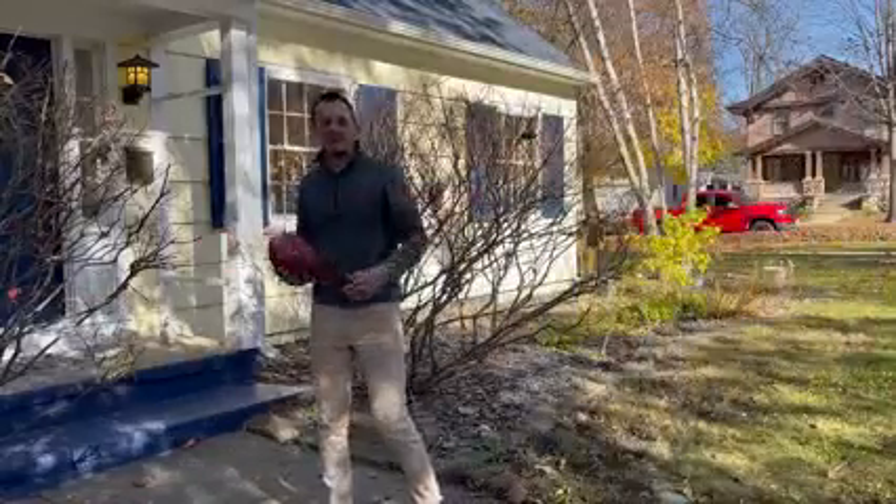It's football season! Come check out my latest listing here in Harvard. Welcome to 206 East Roosevelt Street in Harvard.